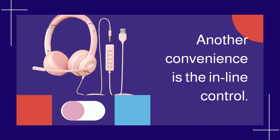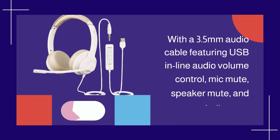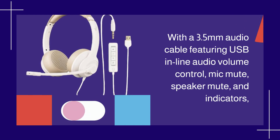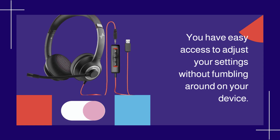Another convenience is the inline control. With a 3.5mm audio cable featuring USB inline audio volume control, mic mute, speaker mute, and indicators, you have easy access to adjust your settings without fumbling around on your device.